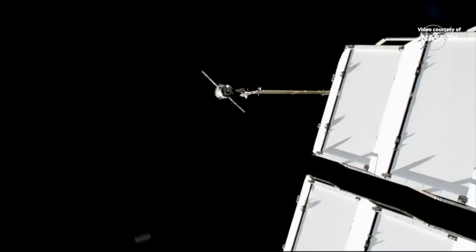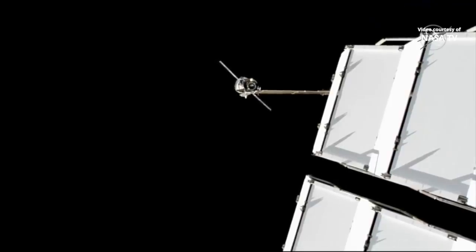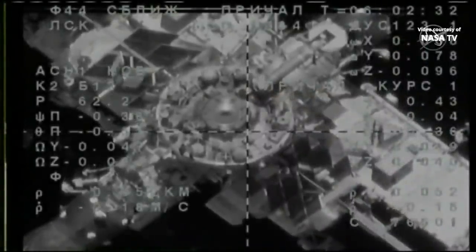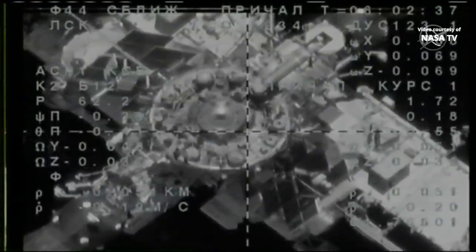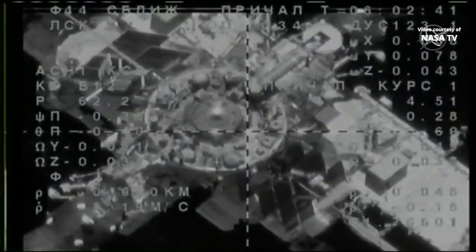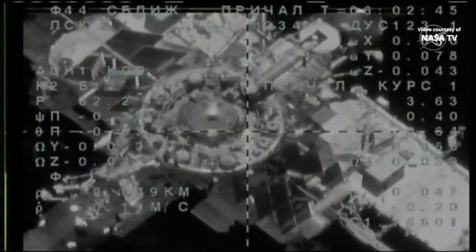Good alignment between the Soyuz — the KURS automated rendezvous system operating normally so far. A good view of the aft docking port on the Zvezda service module. Zvezda having launched in July of 2000 as the centerpiece of the Russian segment of the International Space Station.